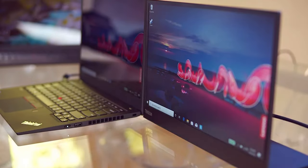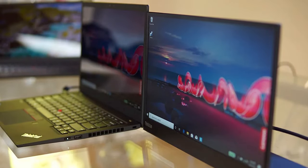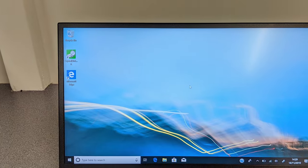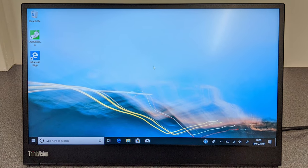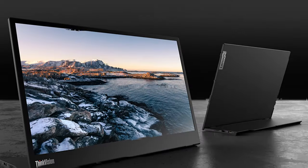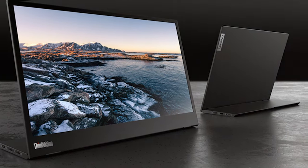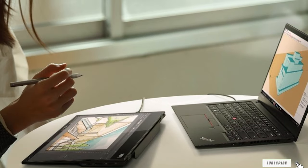Moreover, its USB-C connectivity simplifies setup, providing a quick and easy connection to any compatible devices. Durability and usability are at the core of the M14's design. Its slim profile and lightweight build make it an ideal travel companion, while the robust build quality ensures it can handle the bumps and knocks of life on the move. Lenovo has also integrated thoughtful features like a blue light filter and anti-glare coating, which go a long way in ensuring your eyes remain comfortable no matter how long you use it.